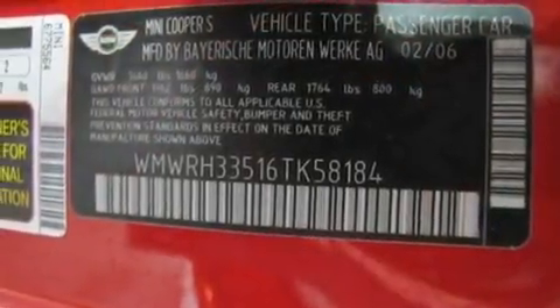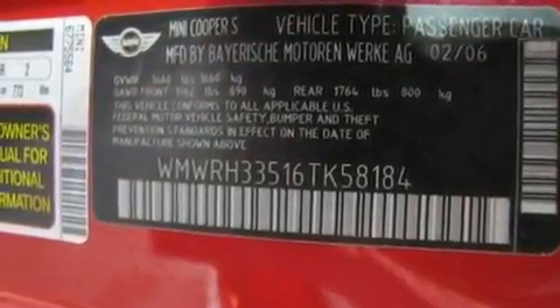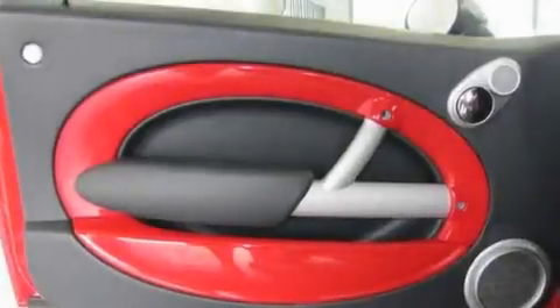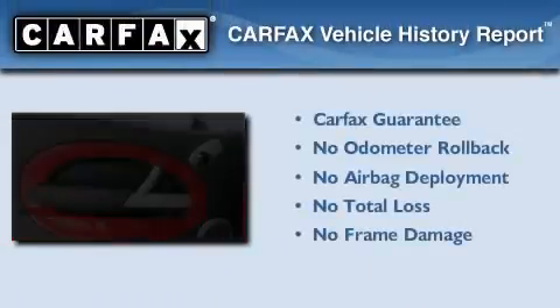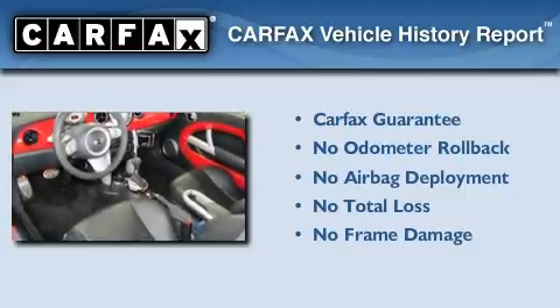With an EPA estimated rating of 32 miles per gallon on the highway, this vehicle is clearly a fuel-efficient choice. Not to mention that this Mini qualifies for the Carfax Buyback Guarantee.